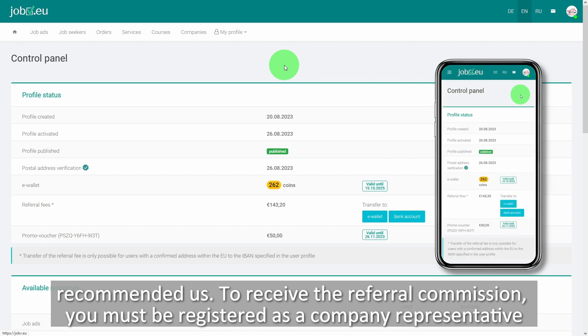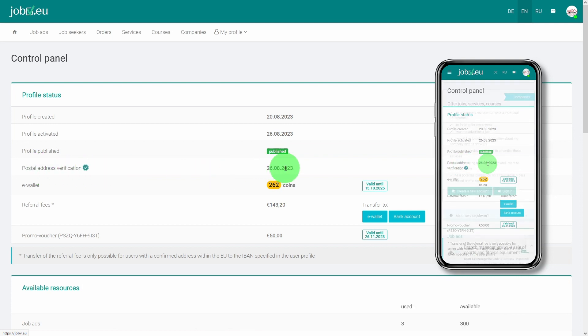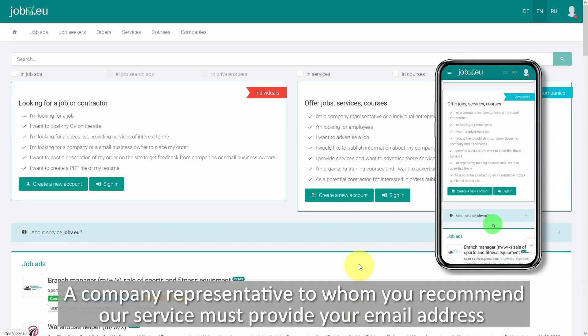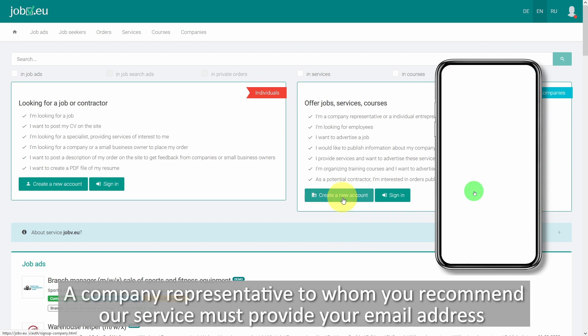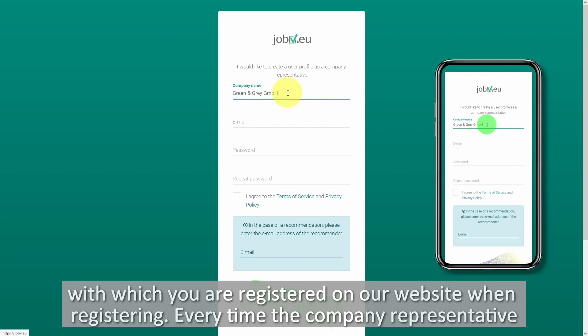To receive the referral commission, you must be registered as a company representative on our website, your user profile activated and your company's postal address confirmed. A company representative to whom you recommend our service must provide your email address, with which you are registered on our website, when registering.